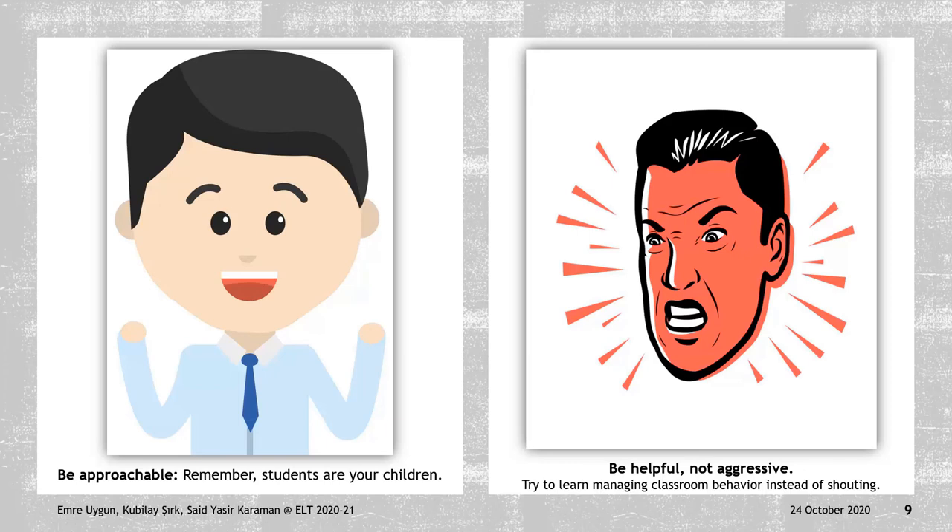The last one is being helpful, not aggressive. Nobody likes teachers who shout too much, even other teachers. And this is not about discipline or teaching better. When a teacher shouts or gets aggressive, students have the chance of feeling anxious, panicked, or feeling that their time is being wasted. Instead, try and learn to manage classroom behavior and help those students in need, be it psychological help or another.